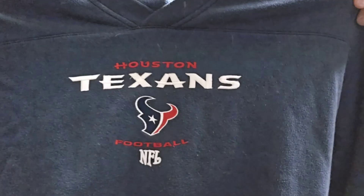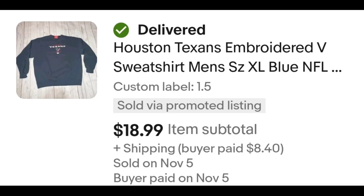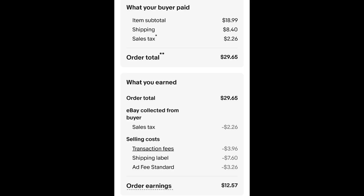I sold this Houston Texans crew neck — it's the NFL brand, actually more of a slight v-neck. I paid $1.50 for it and it sold for $18.99 plus shipping. This sold the same day I dropped my Flip the World Stacey Reseller box unboxing — go check it out if you haven't seen it. The buyer is all in at $29.65 and after fees and shipping I get $12.57.